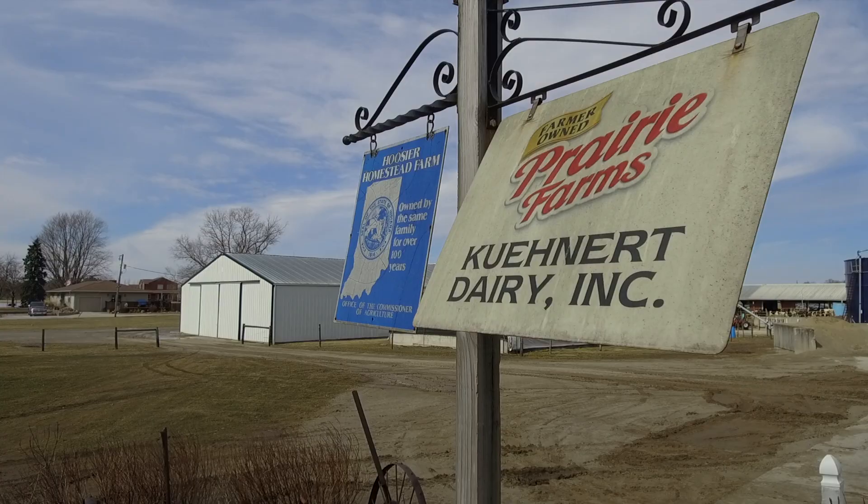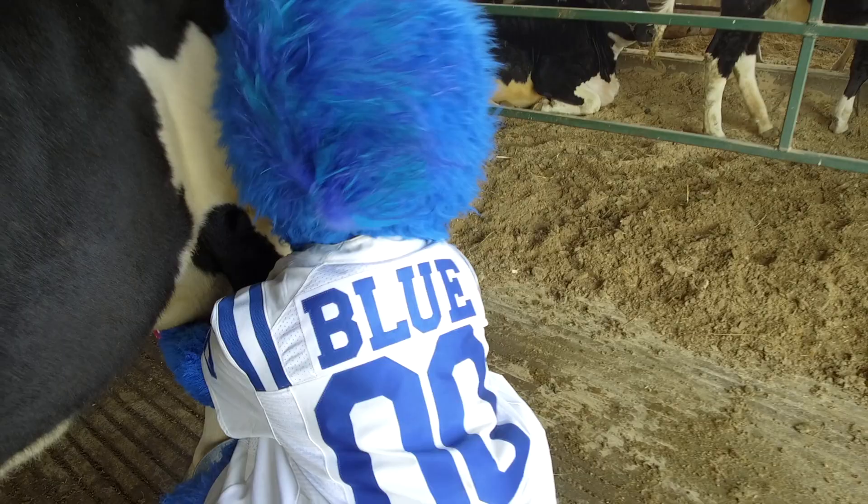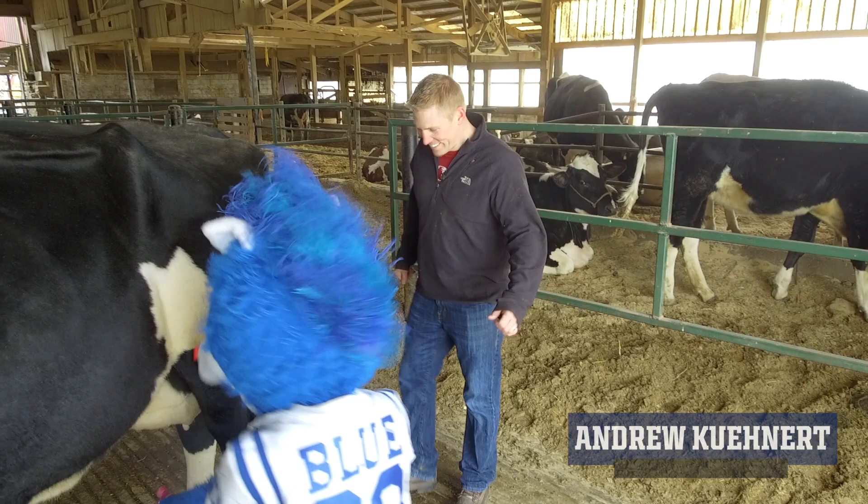On today's episode of Fuel Up to Play 60, Blue is visiting Keenert Dairy Farm in Fort Wayne to learn about life on a robotic dairy farm.